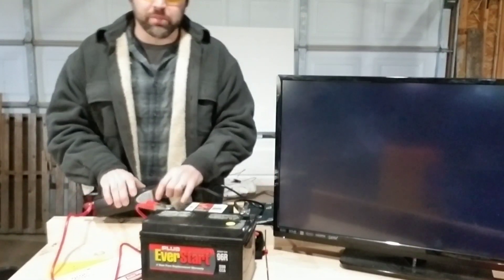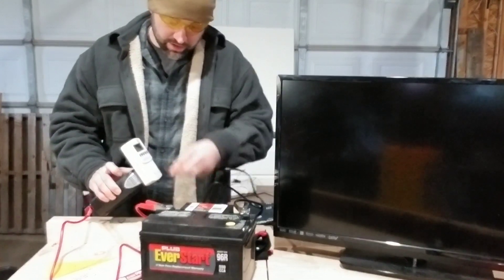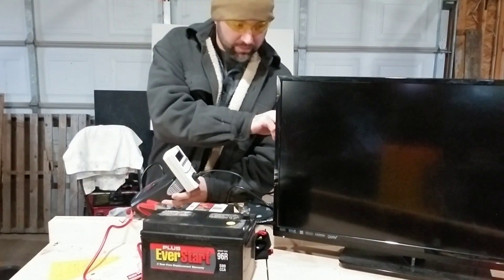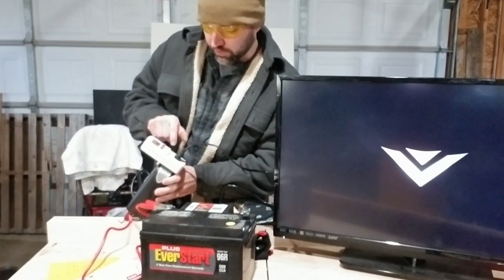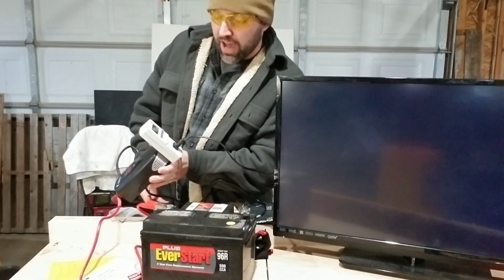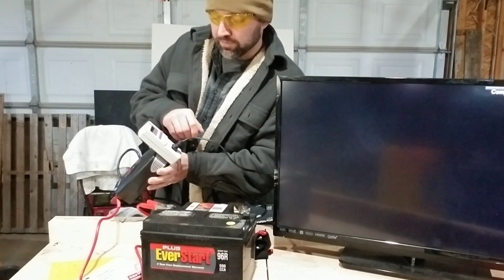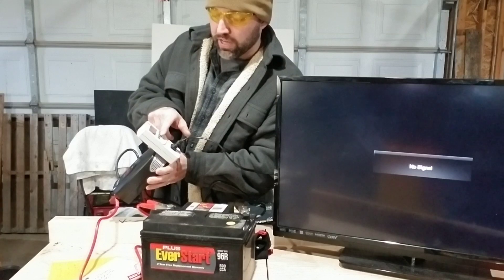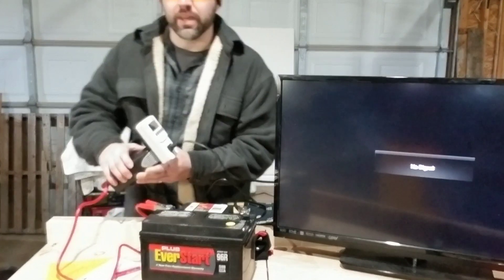I'm going to unplug it and put the Kill-A-Watt on here, then plug back in and power it back on to measure the actual draw. Turning it to amps — the tag says 1.3, but I'm running 0.45 as it's turning on and it falls down from there to 0.4. The watts are hovering at 31, 30, 32, 30. So that's where it's basically settling.